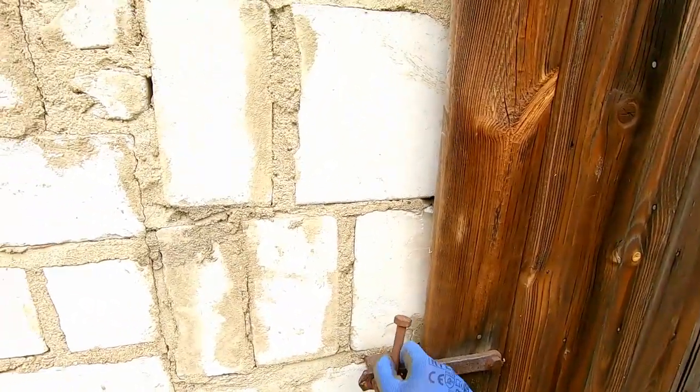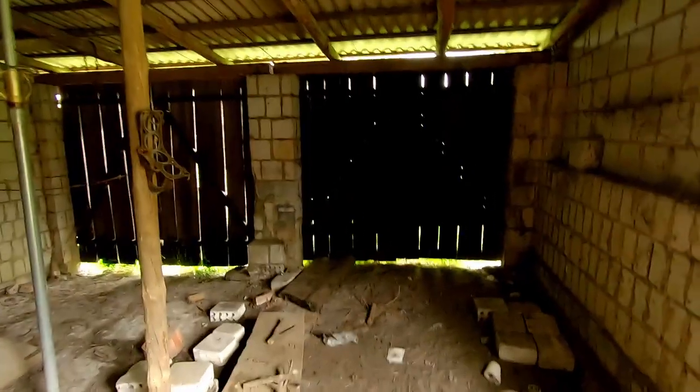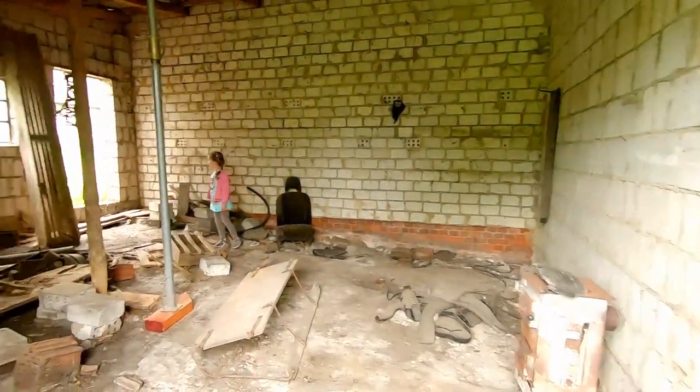Okay, we've also got this garage here. It's a little bit dark in here — it's got a bit of work to do, to say the least. Let me open up the door for a bit more lighting. There you go — and there's my little helper.